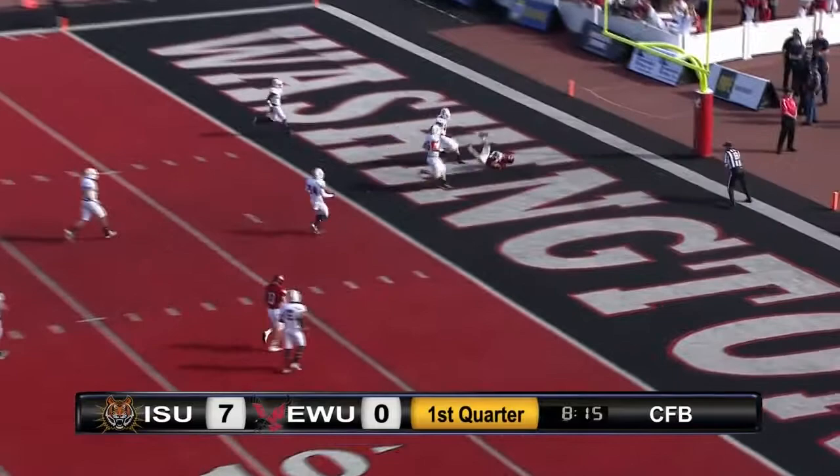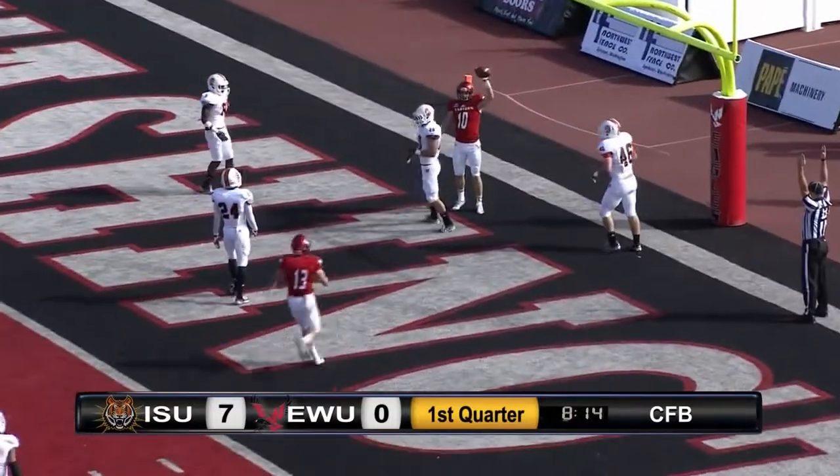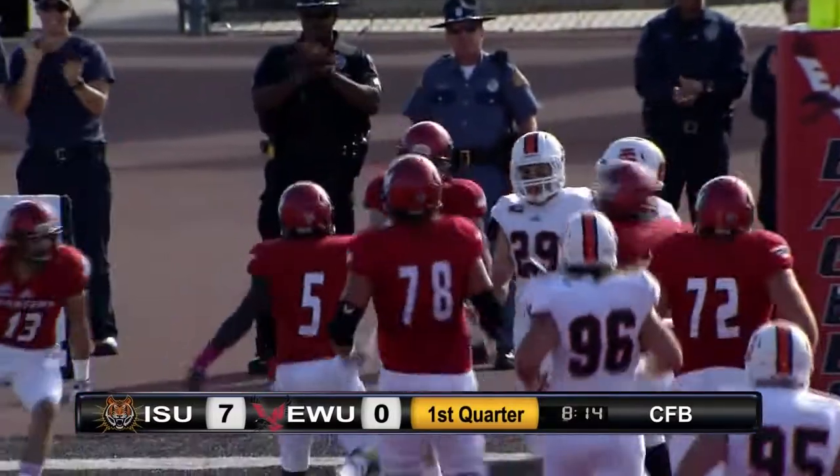Over the middle, looking for the end zone. Oh, what a grab of the hand. That's Cooper Cupp. Touchdown, Eastern Washington.